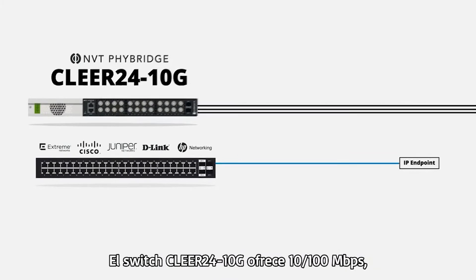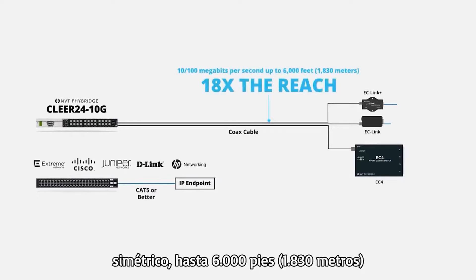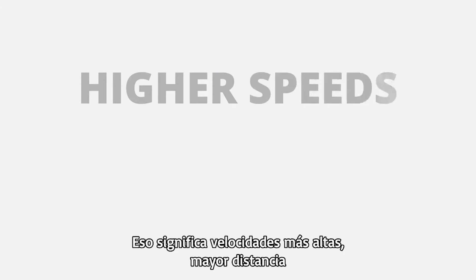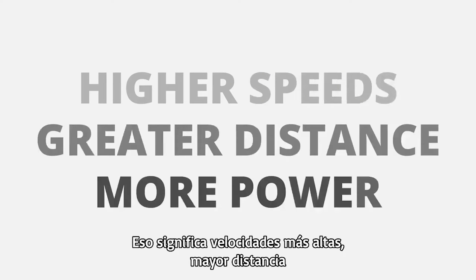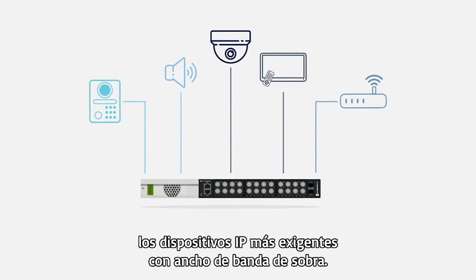The Clear24 10G switch delivers 10/100 megabits per second symmetrical, up to 6,000 feet (1,830 meters), with up to 50 watts of power per port. That means higher speeds, greater distance, and more power available to support the most demanding IP endpoints with plenty of bandwidth to spare.